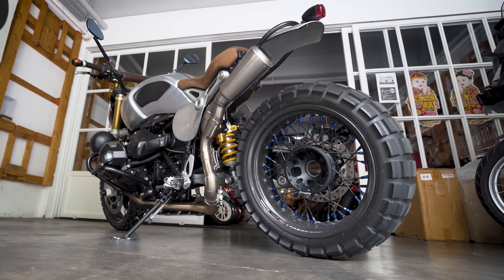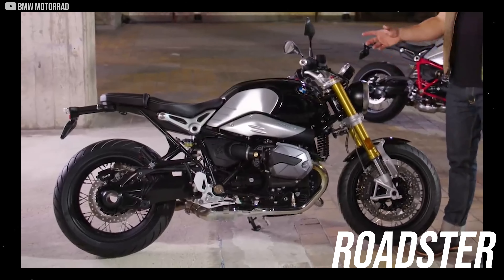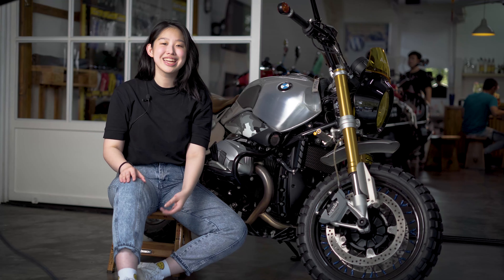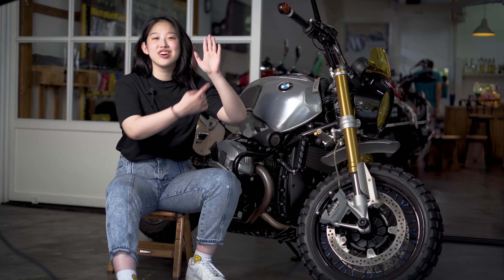Kalian gak salah denger — ini BMW R90 Roadster yang udah dimodif abis-abisan biar keliatan jadi R90 scrambler. Bayangin berapa duitnya, sumpah. Mikirin duitnya aja kayak gak nyampe, bank account gue gak nyampe.